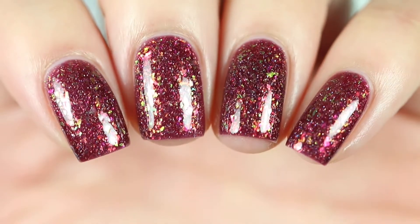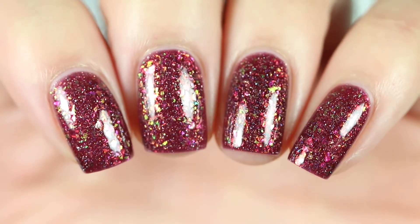The price for the top coat is $7.50 and there is no cap. Here are two coats of Nights at Red Rocks with the Glisten and Glow top coat.